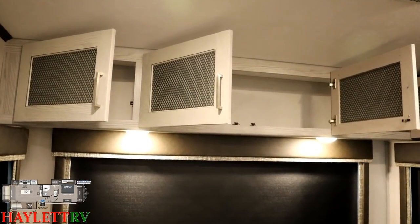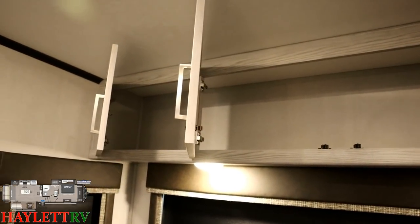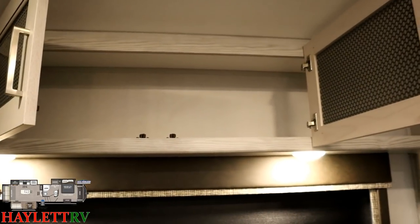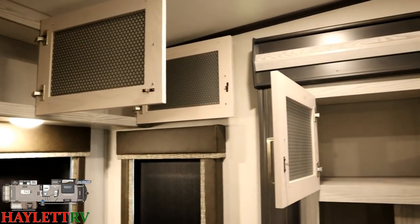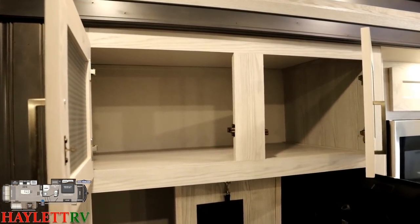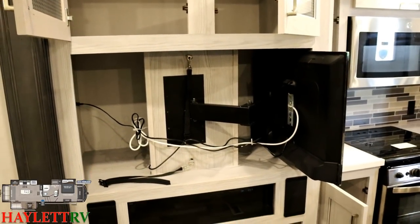Starting up top, you can see the hidden hinges peeking into view. This is what I call better-still cabinetry — it's an all-wood core, and you've got full hardwood door frames on everything. Over here, the entertainment center even gets in on kitchen storage action with the way the TV can totally pivot out of the way.